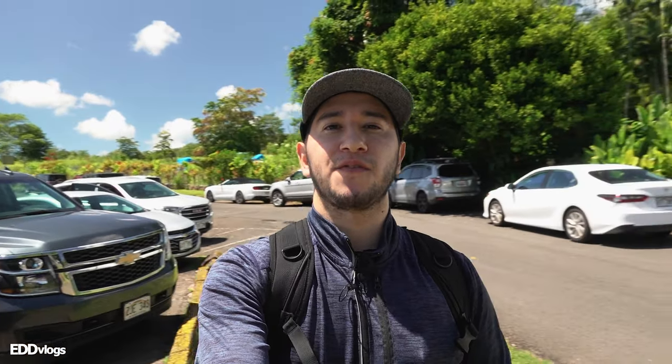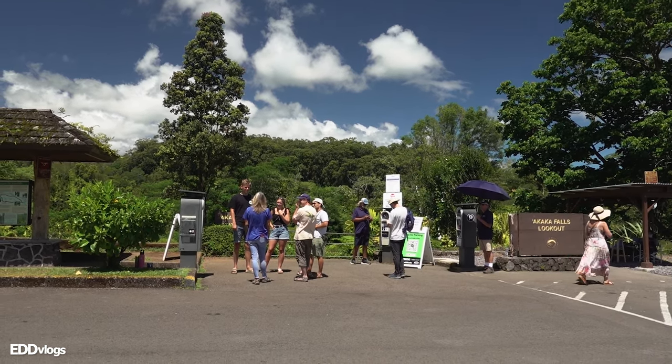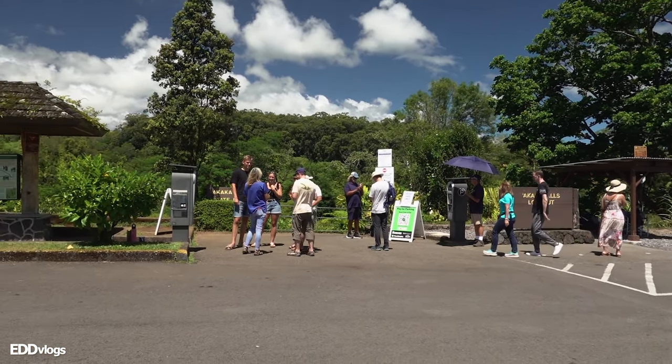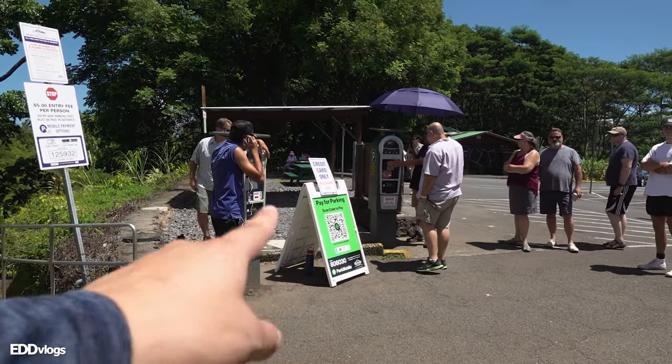The hike is very accessible from the parking lot itself. If I turn around a bit, you can see right over here where a lot of people are gathered — that is the main entrance point for the hike. In case you didn't pay for your entrance and parking fee online or on their app, you can do that here at the park. There are a few machines where you can pay. Just so you know, the ticket has a time frame on it, but I asked around and they told me they don't really enforce it, so there is really no time limit. You can pay your entrance and parking fee all at the same time, which is very convenient.